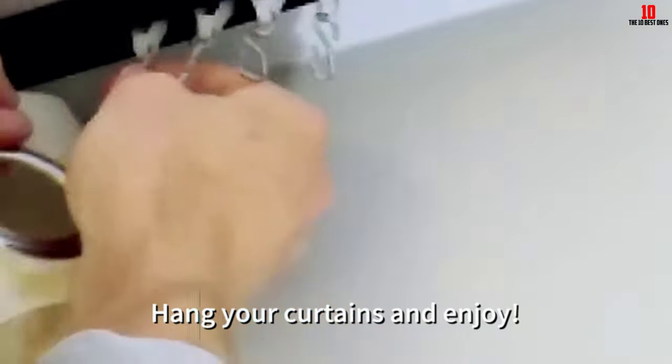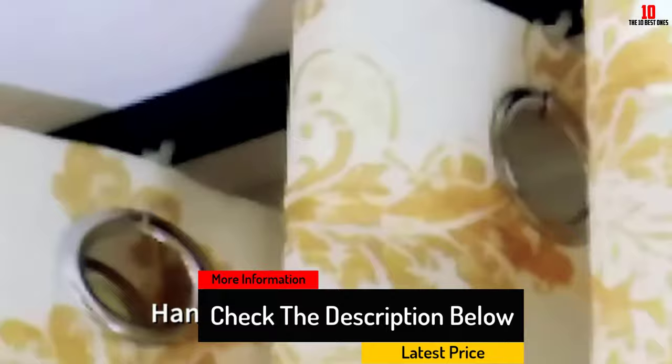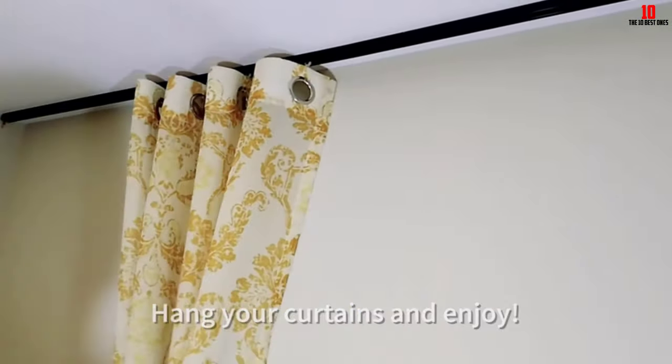Also, the curtain hooks move by ball bearing. With three every foot, you get a smooth operation that makes the opening and closing of your curtains more enjoyable. All the hardware is included, so your installation should not take that long.